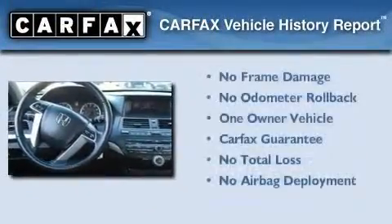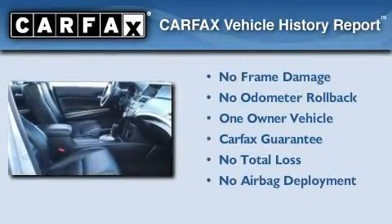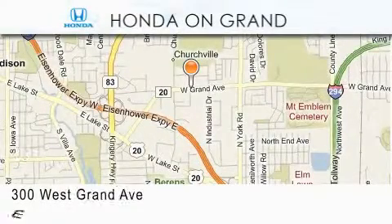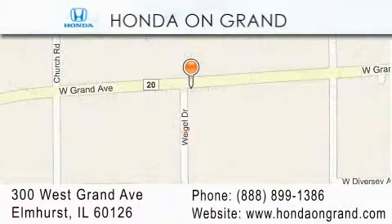This Honda has had only one owner and it qualifies for the Carfax buyback guarantee. We invite you to contact us today to learn more about this vehicle. Honda On Grand is located at 300 West Grand Avenue in Elmhurst. We offer only the best in customer service and we look forward to hearing from you.